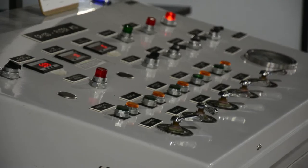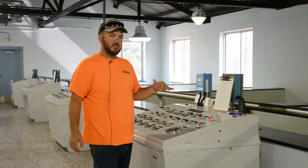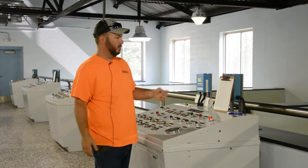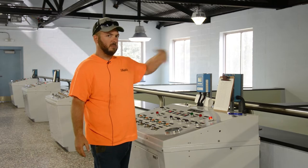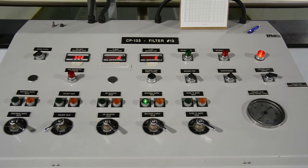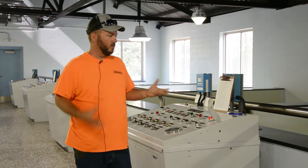The operator can come here and control how many gallons are processed. In the summertime, there's a lot more water usage, so the more water we have coming through the plant, the higher these have to be turned up to filter that water. Obviously, the more it filters, the more it catches.